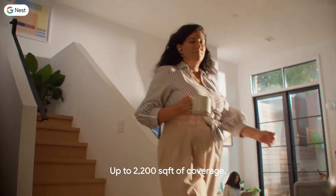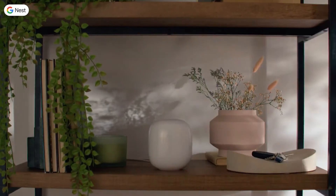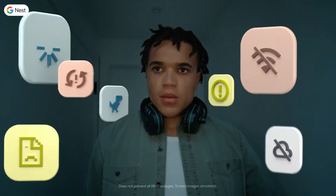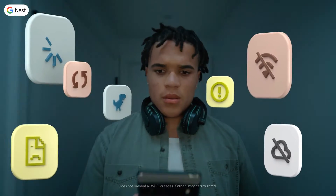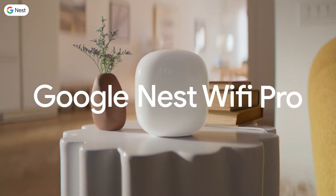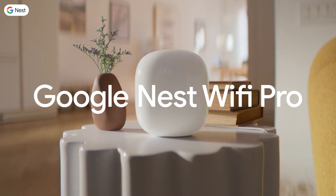Integrations with Google Assistant, along with support for Matter and Thread, enhance its functionality. The assurance of regular updates and ongoing support from Google further solidify its appeal, suggesting that once you invest in the Nest Wi-Fi Pro, you can confidently expect uninterrupted Wi-Fi performance for several years.